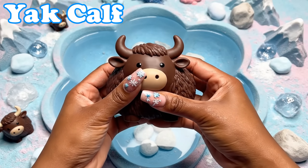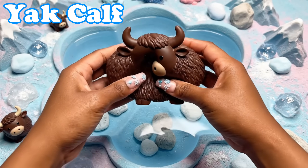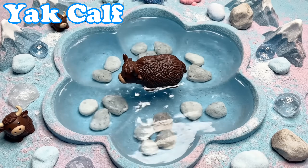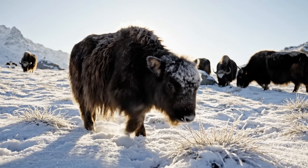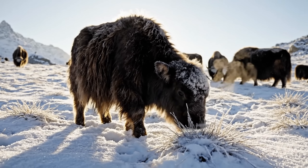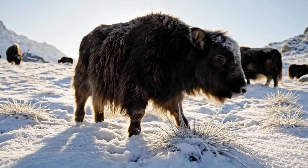Yak Calf. Yak calves have fluffy coats. They follow their herd across snowy hills.